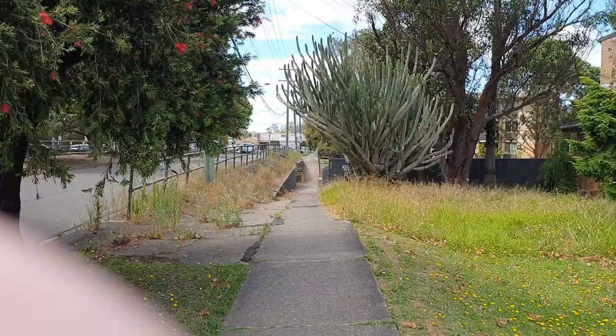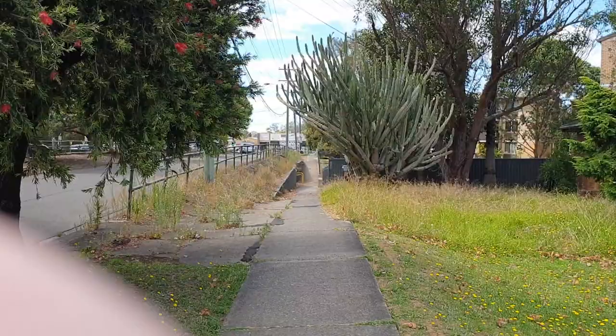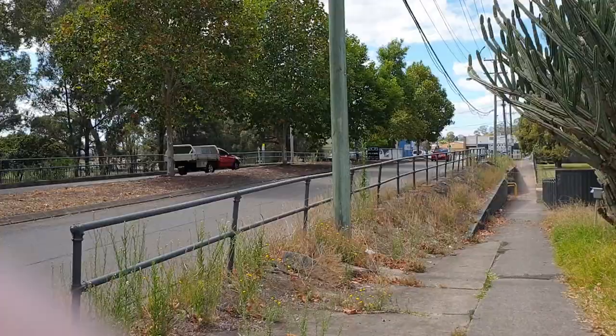We're just going to go through this bridge down here, underneath the bridge there.